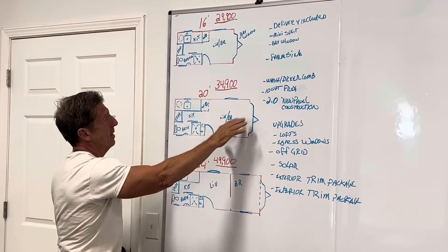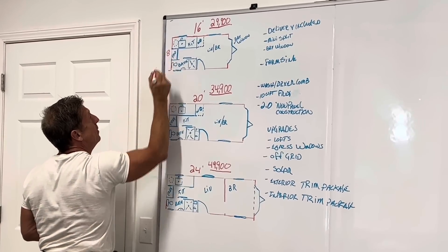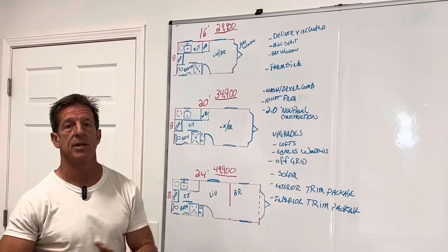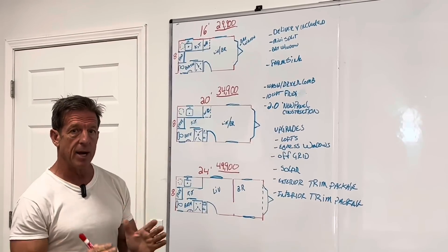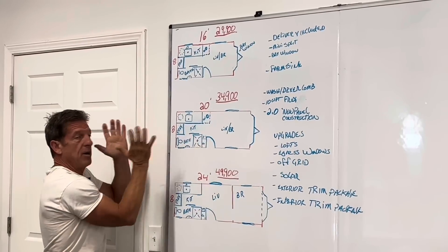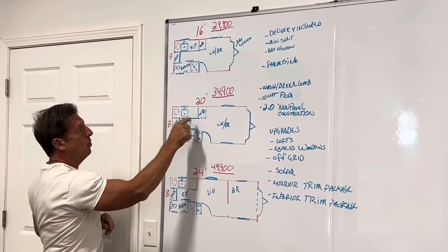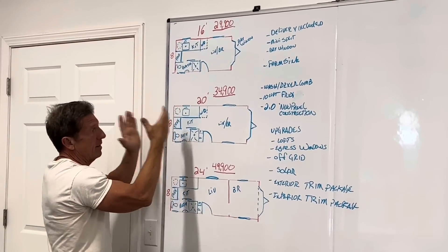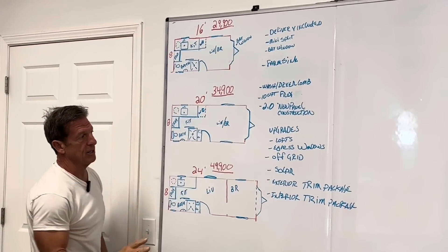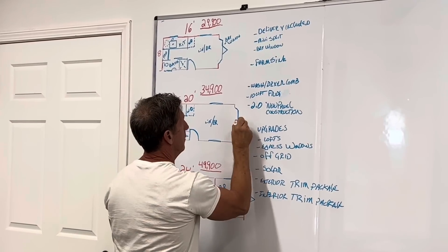If you want to upgrade to a 20-footer — these are eight-foot wide models. The reason is we can deliver them across the country without any wide-load permits; it's a legal tiny house on wheels. So here you've got $34,900 for a 20-foot RJO: refrigerator, washer and dryer, shower, bathroom sink, toilet, electric water heater, washer and dryer appliance, refrigerator appliance. Now you've got a bigger living room. Bay window, mini split — all included.